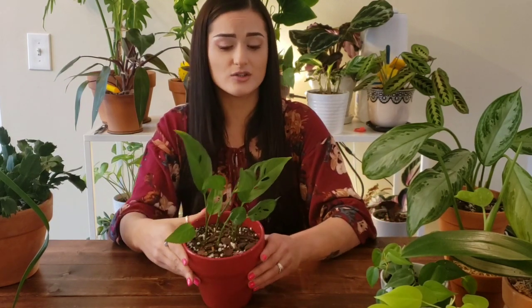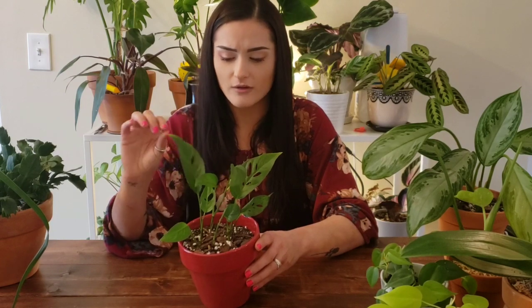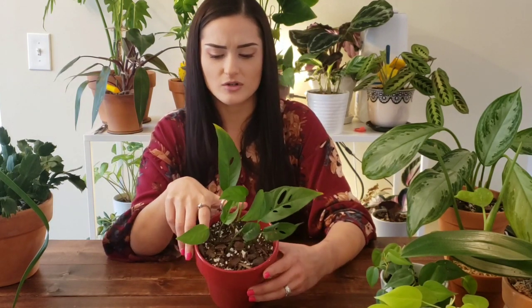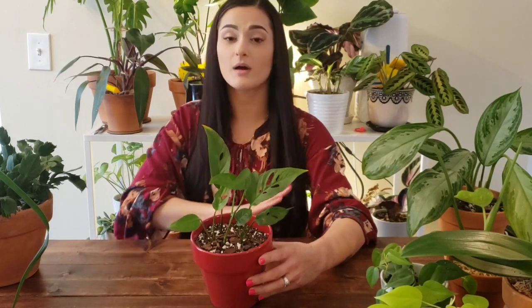This is the narrow form. I do want the round form — the fenestrations don't take up as much of the narrow form as the round form does. The round form seems to have a lot more fenestrations and it definitely takes up a lot more of the leaf. I will get one of those eventually, but this is my Monstera adansonii.